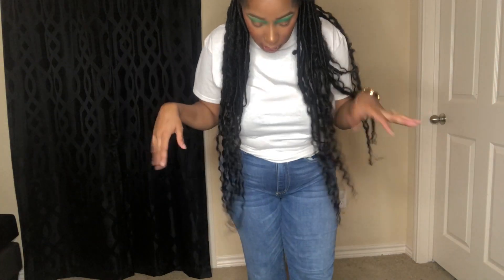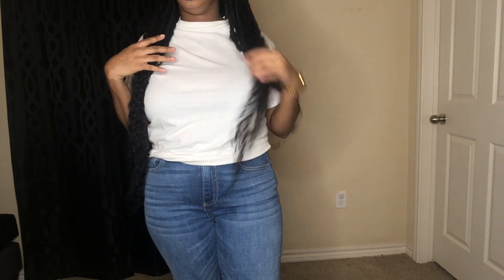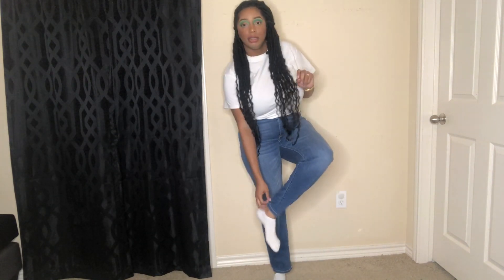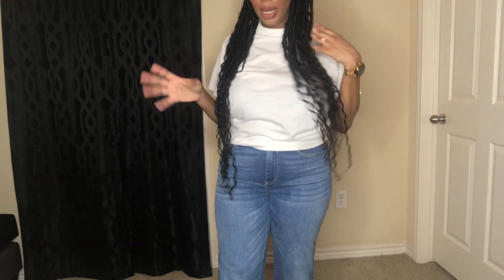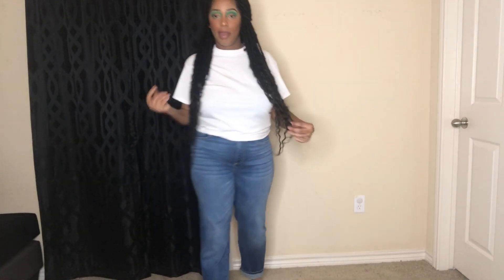These jeans probably look like the other pair but they are different. These are another pair of light blue wash jeans with pockets in the front and back — very comfortable, size 13. I don't remember the name of these. The only difference between this pair and the last is these are not flared. The way I wore these was with a pair of Chucks and a Forever 21 t-shirt — I am a t-shirt queen. Everything will be listed in the description box below. You can cuff them and do whatever.